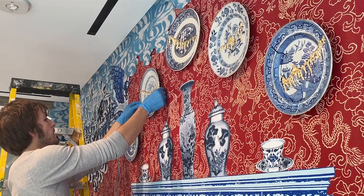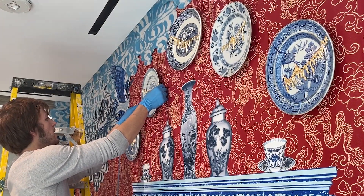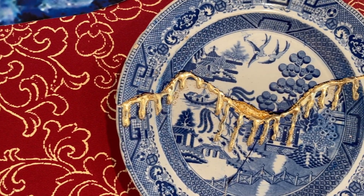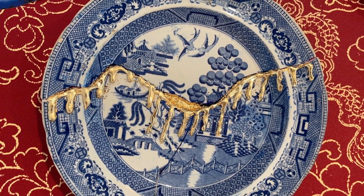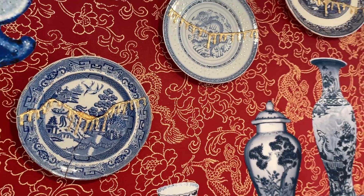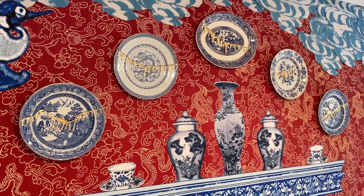I broke the plates using a hammer and a screwdriver and put them back together with epoxy wood glue, and then created these sculptural drips that were covered in adhesive used for gilding, and then they're gilded in gold.